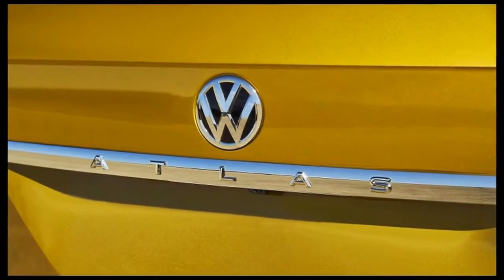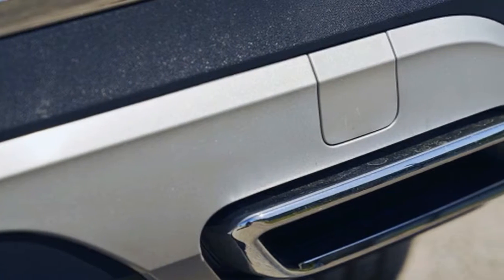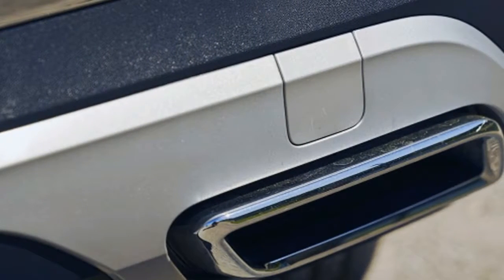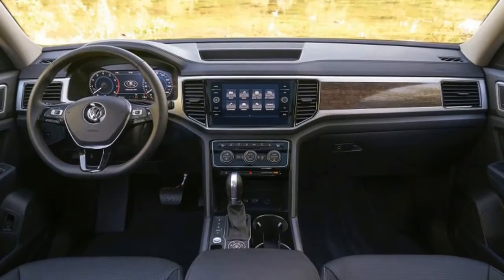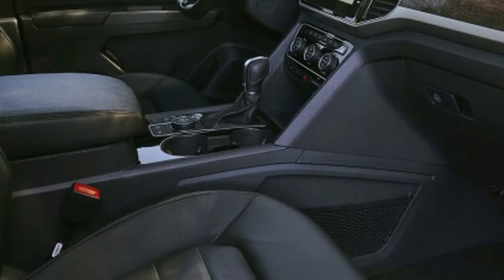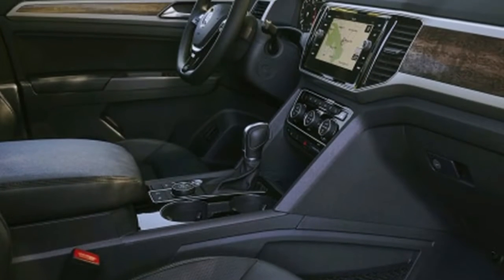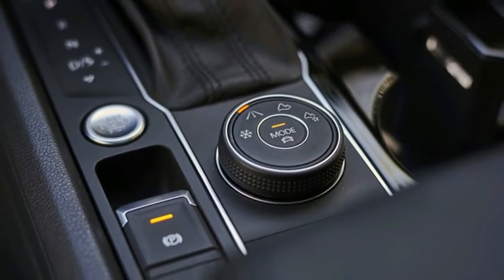VW rates the Atlas to tow as much as 5,000 pounds, but only if you opt for the factory-installed trailer hitch that's offered on V6 models. All other Atlas models can tow up to 2,000 pounds. That max rating matches the Explorer, Highlander, Traverse, and Honda Pilot. The only competitor that can tow more is the Dodge Durango, which has a rating of up to 7,400 pounds.